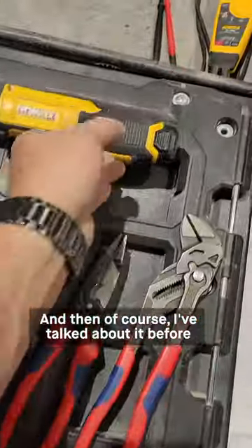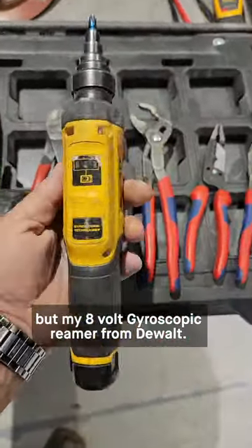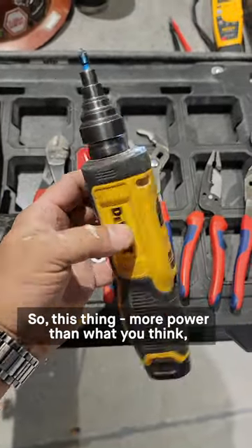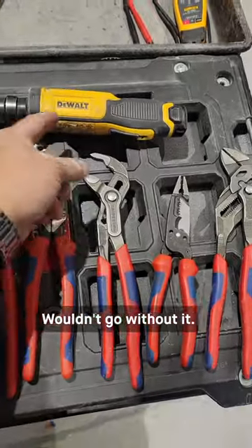Of course, I've talked about it before, but my 8-volt gyroscopic reamer from DeWalt — you can see how beat up this one is, and if it died today I'd have a new one tomorrow. More power than what you think, awesome reamer, great battery life, charges in 15 minutes. Wouldn't go without it.